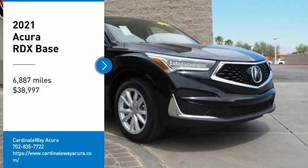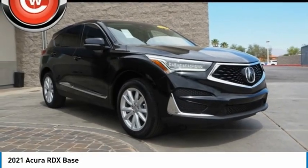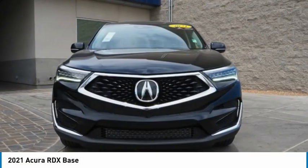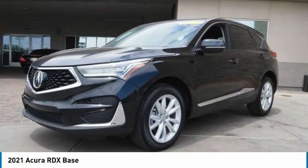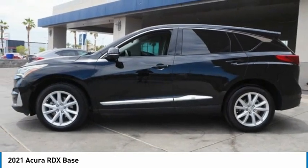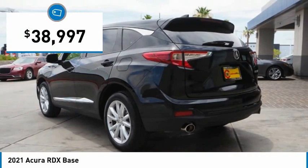Come test drive the 2021 RDX. Viewed as Acura's answer to BMW's sporty X3, the RDX offers a stylish interior, plenty of sport, and a nice amount of utility, and is priced below $40,000.